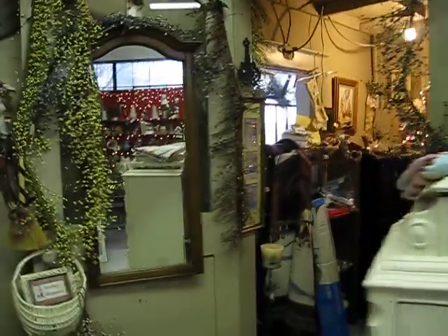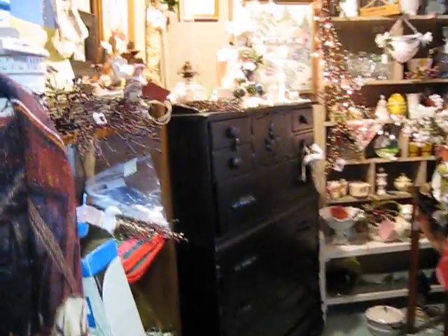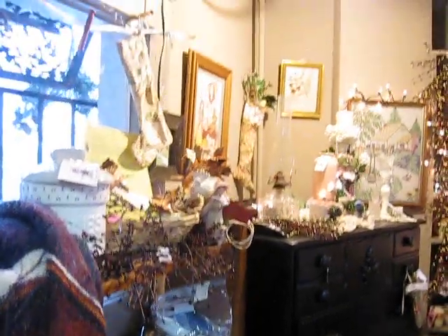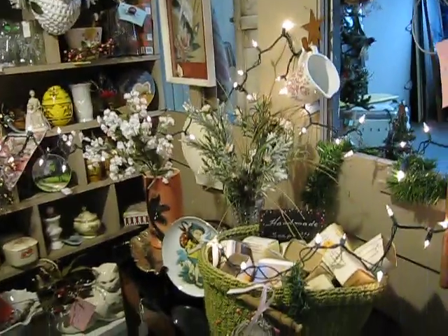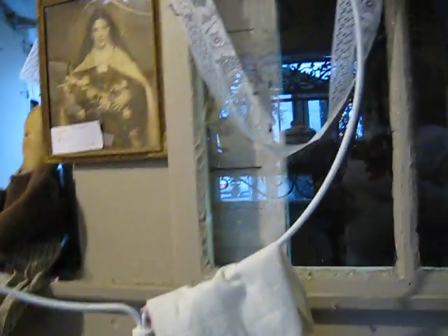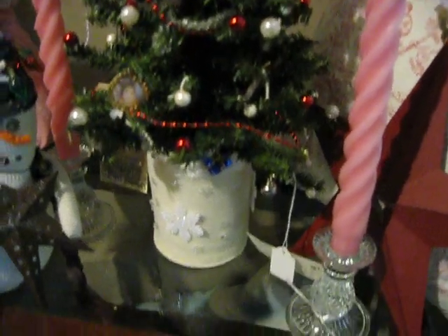And let's go inside the little room here. It's loaded with just about everything, I think. This is mostly shabby chic — a lot of girly stuff. These trees are popular to make every year. Actually, they're probably more popular with me to make — I love to make them.